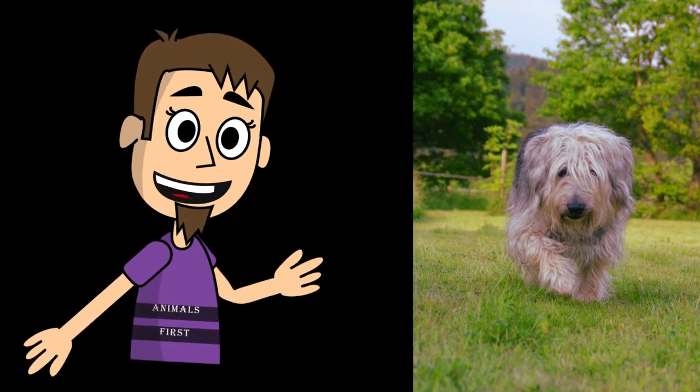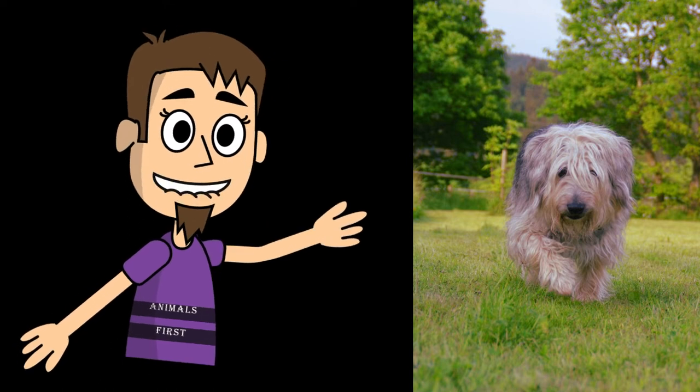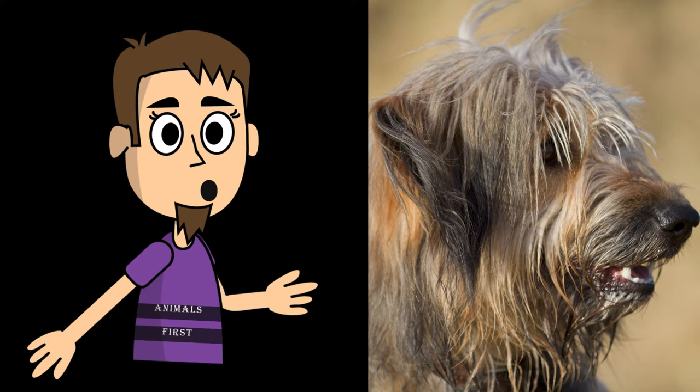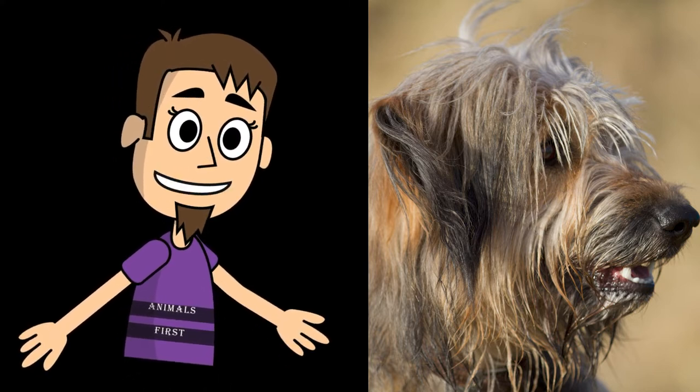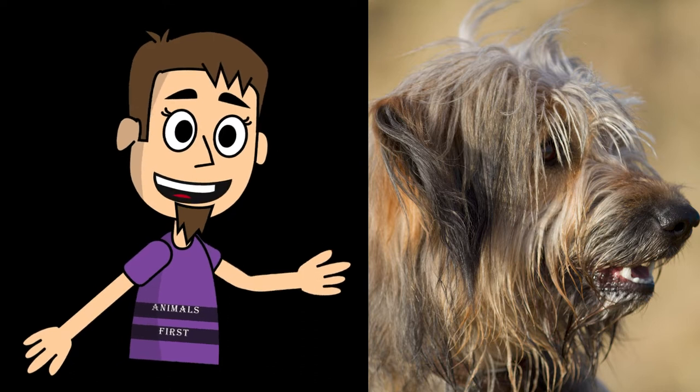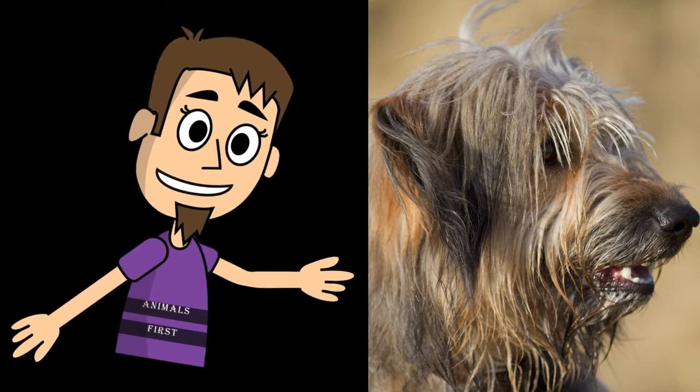From afar, the color of the coat may appear monochromatic. But in fact, often the color of the coat is a mix of different colors. The breed is distinguished by the presence of a lush beard, mustache, eyebrows, and abundant wool on the muzzle. The presence of hair on the muzzle does not prevent the dog from seeing the surrounding objects.